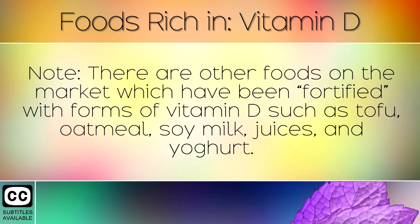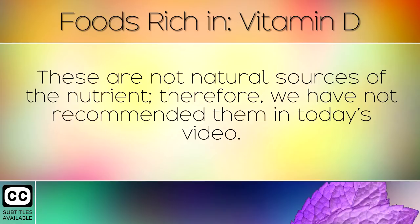Note: there are other foods on the market which have been fortified with forms of Vitamin D, such as tofu, oatmeal, soy milk, juices and yoghurt. These are not natural sources of the nutrient, therefore we have not recommended them in today's video.